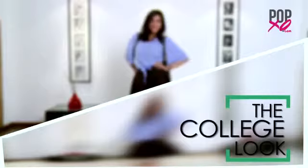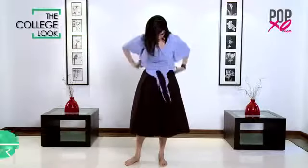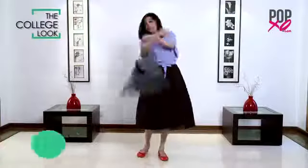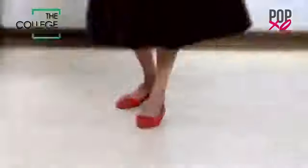Look two. For all you fashionistas in college, what is it that we need to make that perfect statement? Well, a shirt that you can knot off, your pop-coloured flats, and that backpack to keep everything you need. And you're ready to make a statement in class.